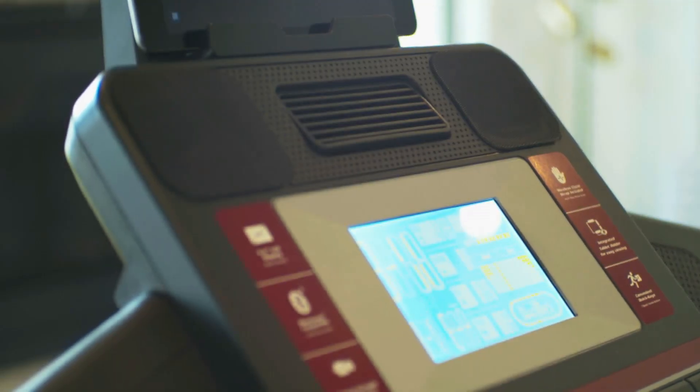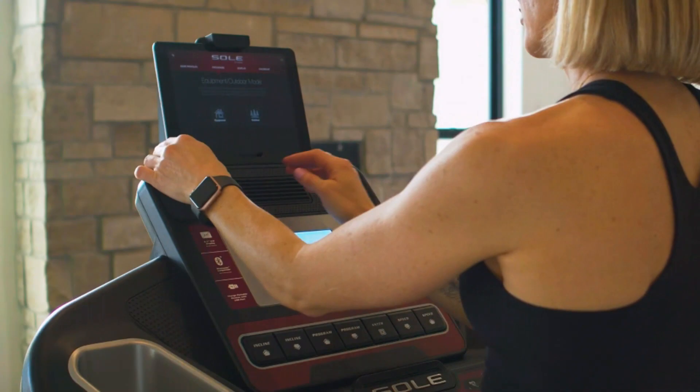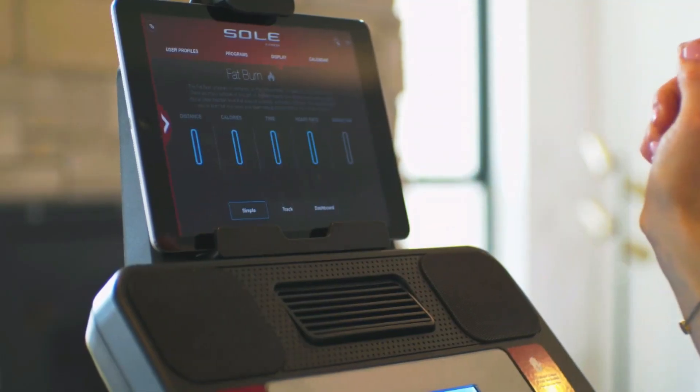It brings essential features like an easy-to-use console, Bluetooth capability, and heart rate monitoring, all without breaking the bank.